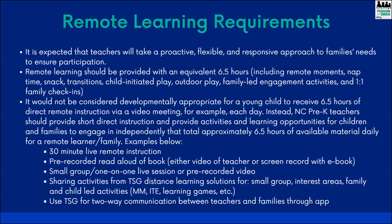That can include your live remote moments, read alouds either pre-recorded or live, small group and one-on-one sessions, or pre-recorded videos. It will also include sharing activities from the Teaching Strategies distance learning solution — sending home development and learning games, Mighty Minutes, intentional teaching experiences, things like that. Hopefully many of you have already completed the required training from DCDEE on the distance learning solution, so you have an idea of what that looks like. They have made some pretty big updates to make it easier for activities to be shared with families and for families to understand those activities.